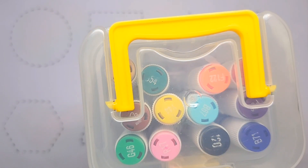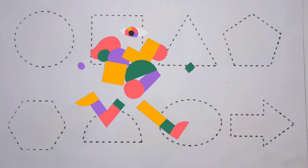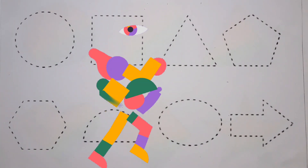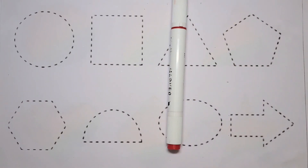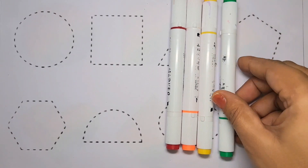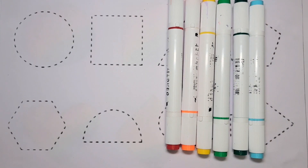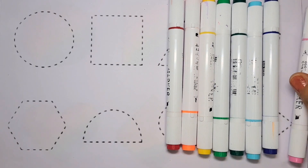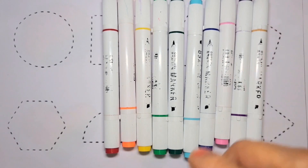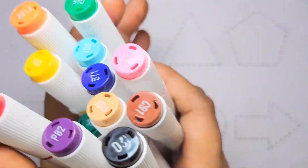Hello guys, welcome to my channel Chiku Kids. Today we learn colors and shapes — circle to arrow shape. Let's enjoy and coloring: red color, orange color, yellow color, green color, dark green color, blue color, dark blue color, pink color, purple color, light brown color, dark brown color, black color. Wow, there are many colors!